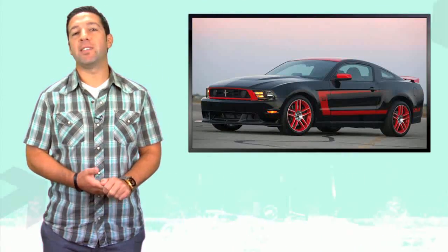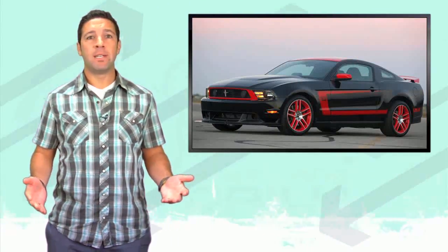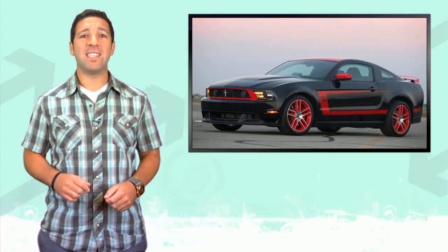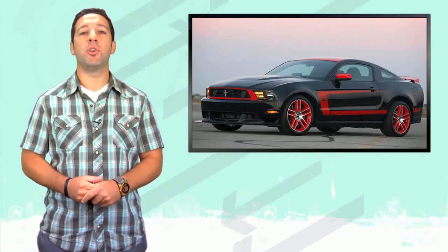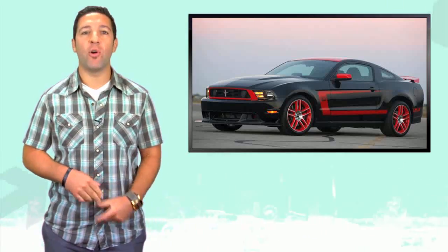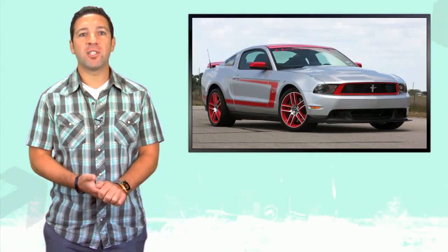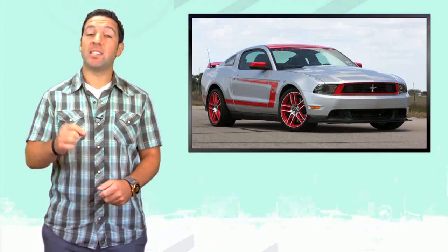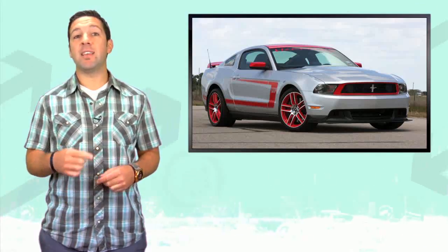It's been a while since we did a Hennessey performance story, so let's do one — and the wait was very much worth it. New for 2012, Hennessey has taken the Mustang Boss 302 and put it on a diet of steroids. Three new versions of the car will be offered: the HPE 490, the HPE 650, and the HPE 700.